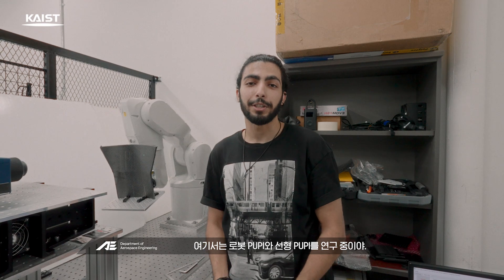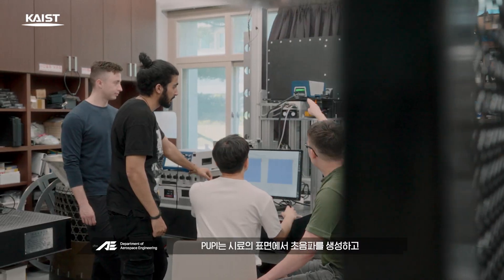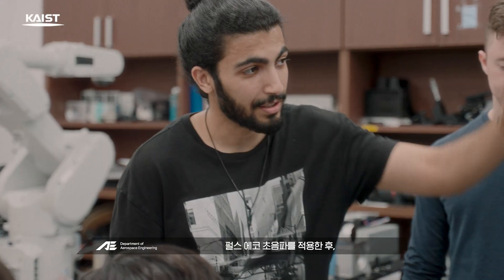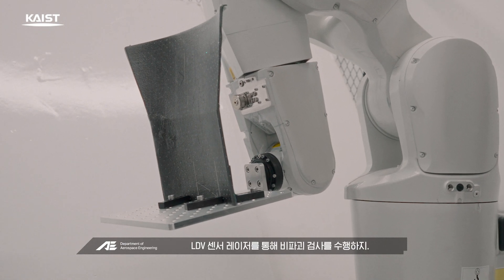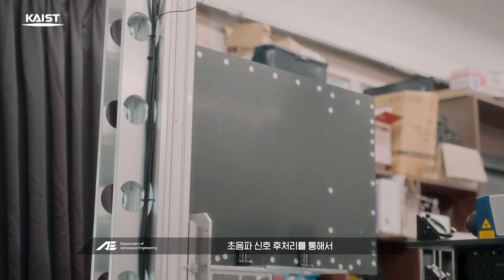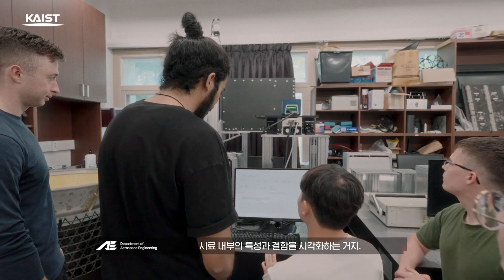This is Professor Jong-Yu Lee's lab. Here we are researching a robotics probe and linear probe. The probe generates ultrasonic waves on the surface of a specimen by applying pulse-echo ultrasonic waves, then measures and analyzes the ultrasonic signal through LDV sensing laser to perform non-destructive testing. It is a non-destructive inspection system that visualizes features and defects inside the specimen through ultrasonic signal post-processing.